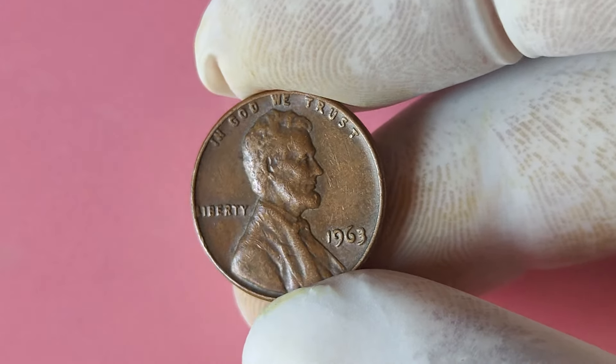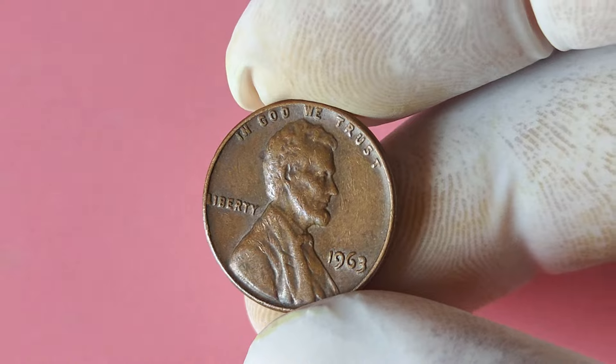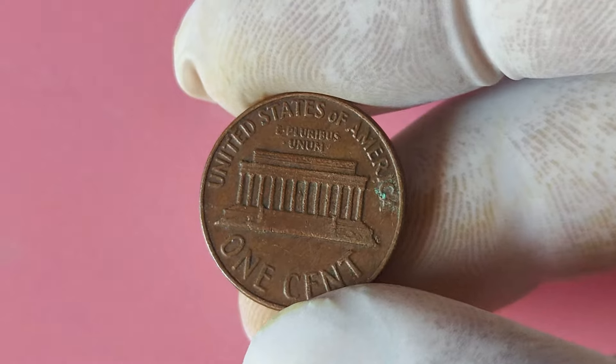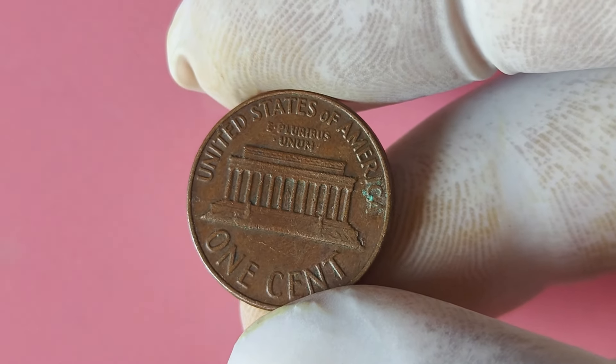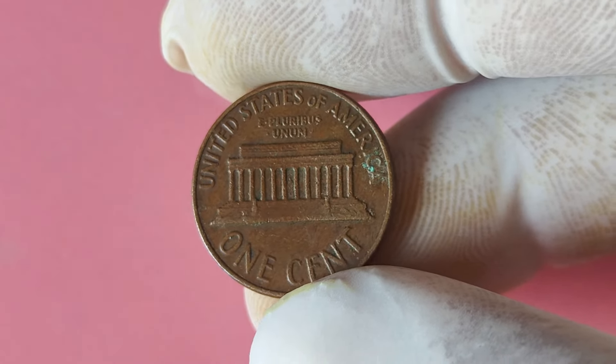So, how can you spot one of these elusive 1963 Lincoln pennies without a mint mark? It's all in the details. Keep an eye out for a smooth, clean surface with no trace of a mint mark above the year 1963. The absence of a mint mark is what makes these coins so unique and valuable.